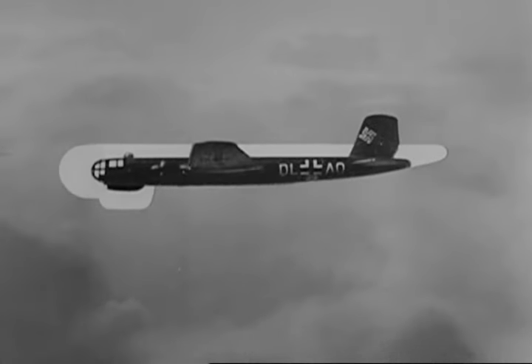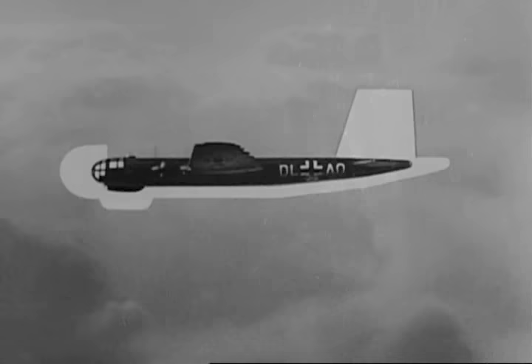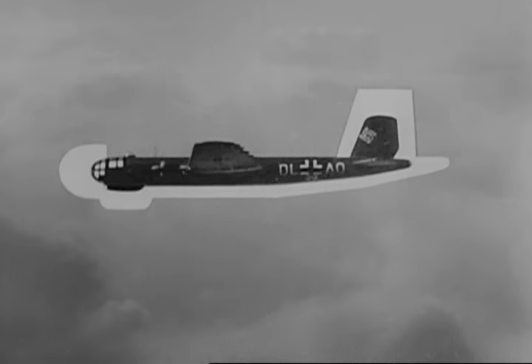Straight top to fuselage. Underside curves up to tail. Quite a slim fuselage for a heavy bomber. Large square-door fin and rudder. Yes, a Heinkel bite out of it. Gun position at the tip of the fuselage — our artist seems to be quite at home with the Heinkel 177.